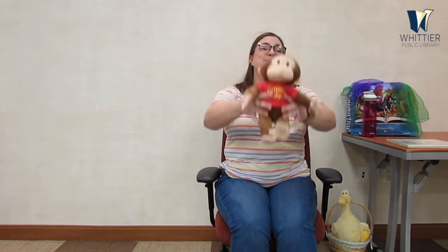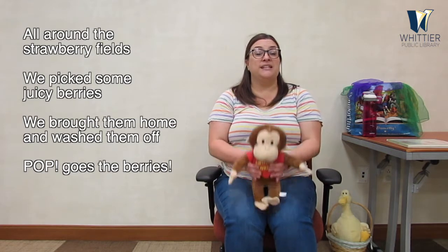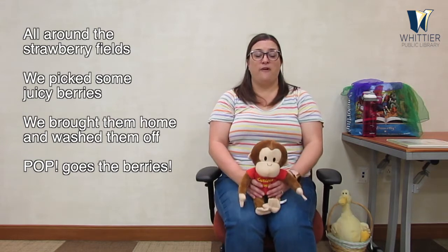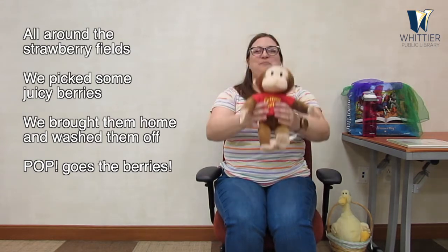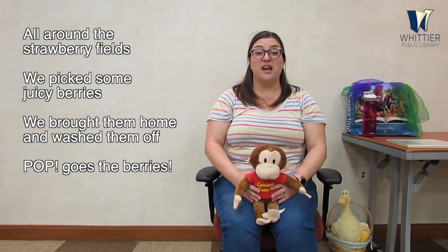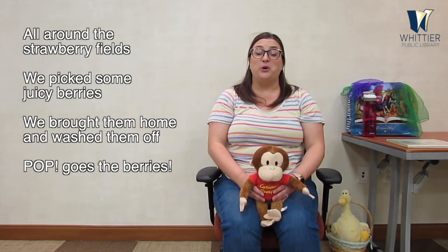Now we want little ones on our laps. We are going to do Pop Goes the Berry. If you can lift little ones up and over your head feel free to do that — it's a fun little extra bounce to our rhyme. We're going to sing Pop Goes the Berry. It goes like this: all around the strawberry fields, we pick some juicy berries, we brought them home and wash them off — pop goes the berry! Good job. We're going to sing about a couple different types of berries, so let's try another berry — blueberries.